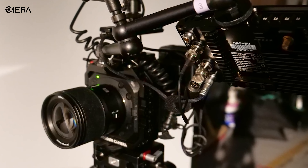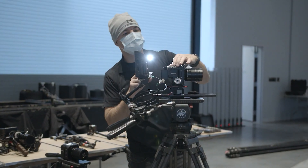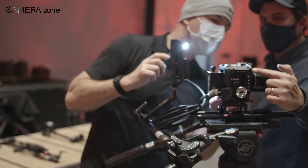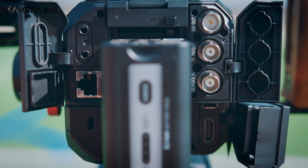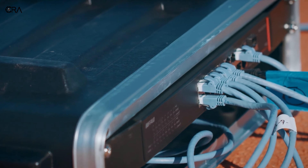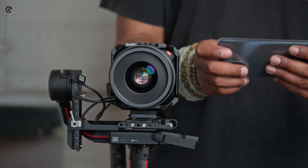For seamless integration into professional workflows, the BGH1 offers versatile connectivity options, including HDMI output up to 4K resolution and 3G SDI output up to 1080p, catering to a wide range of production setups and requirements. This versatility makes it a preferred choice for filmmakers who prioritize both mobility and uncompromising video quality.